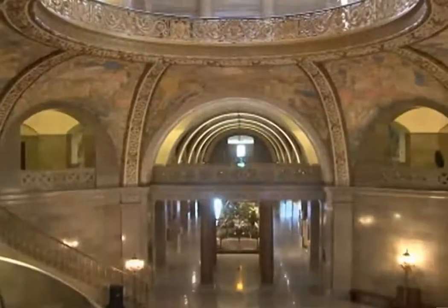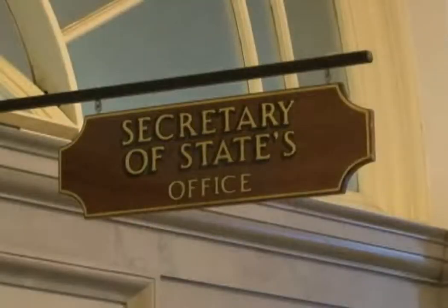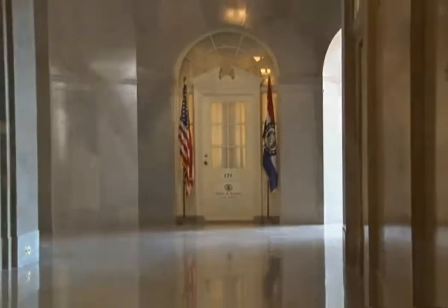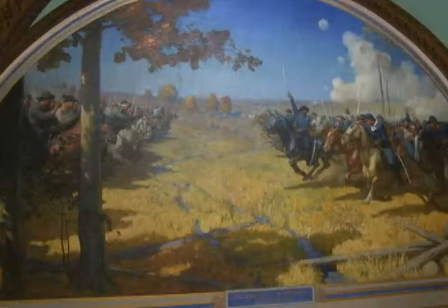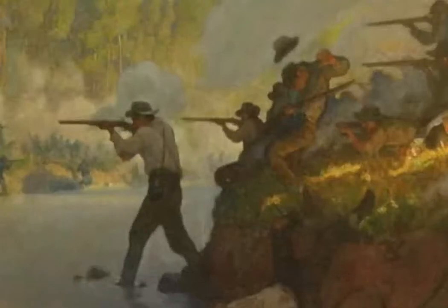Down one floor, several executive offices are home to certain statewide officials, ranging from the governor and state auditor to the state treasurer and the secretary of state. The lieutenant governor's office is located on the first floor. Missouri is only one of a handful of states that house statewide officials in its capitol building. Forty-one half-moon-shaped paintings, or lunettes, also line the hallways of the second floor. Most of these decorative paintings, which illustrate Missouri's resources and history, were installed between 1920 and 1922.